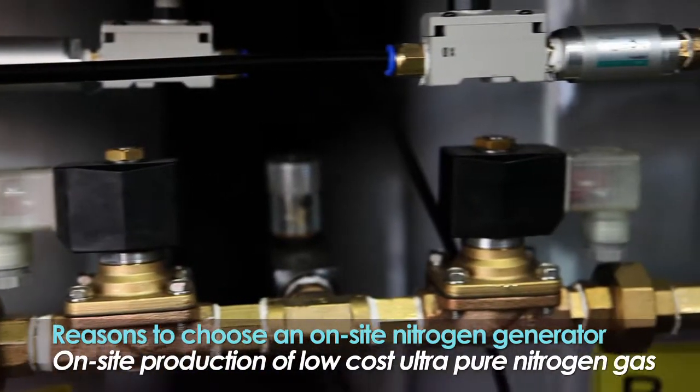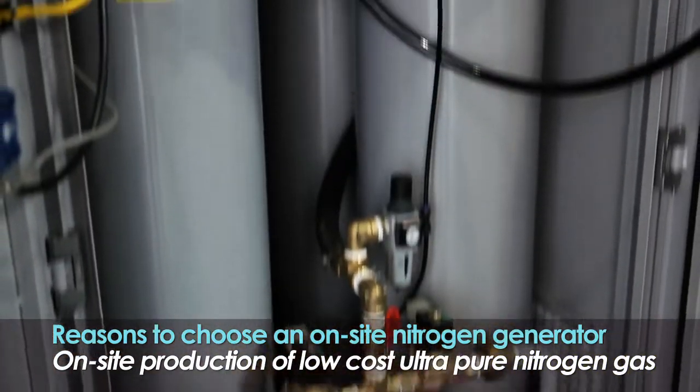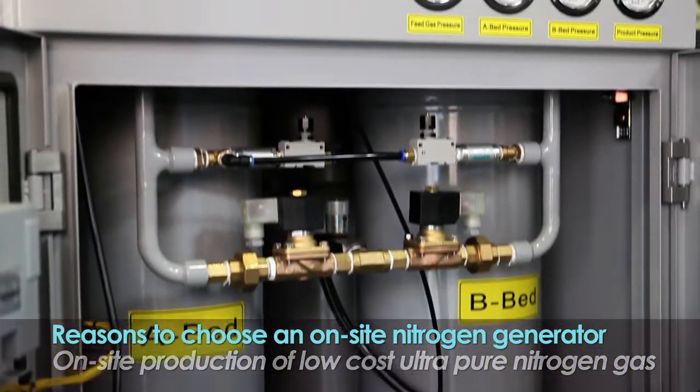Using compressed air, you can directly produce and use ultra-pure nitrogen at a low cost.